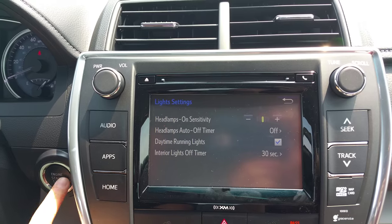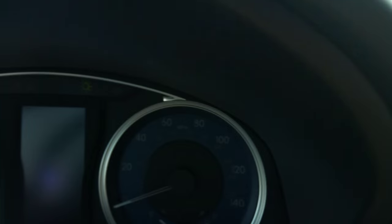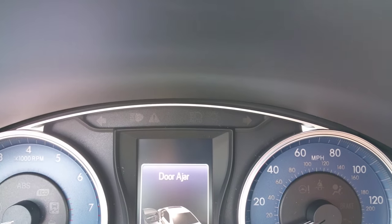What happens now is as soon as I turn the vehicle off and open the door — and Clay will show you the little icon in the center that shows the headlights are on — as soon as I open the door they automatically turn off.